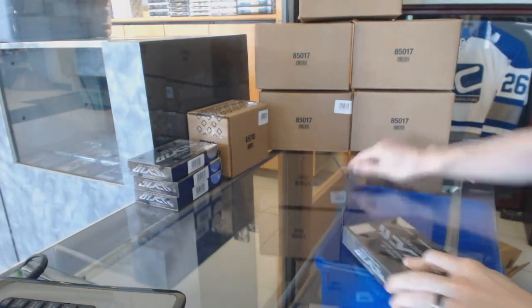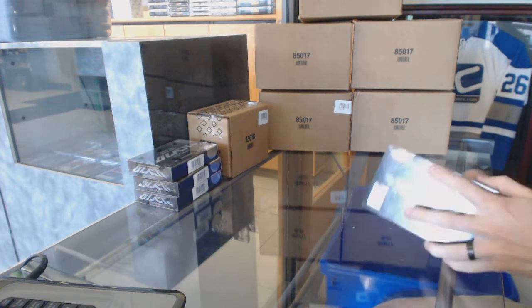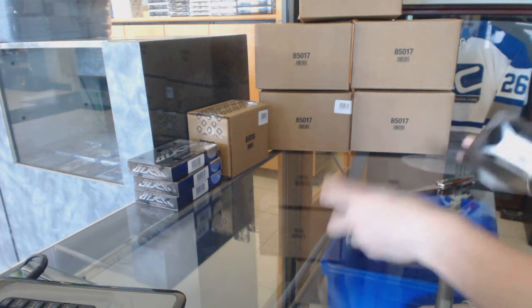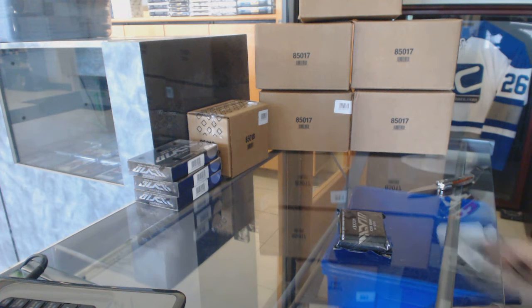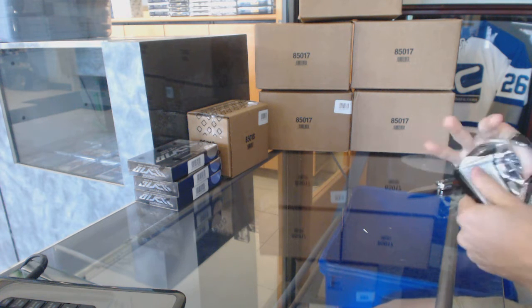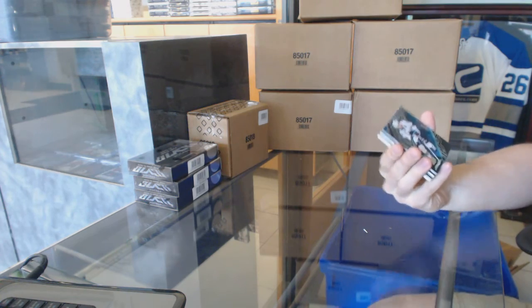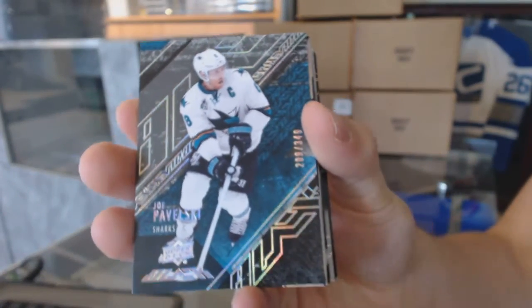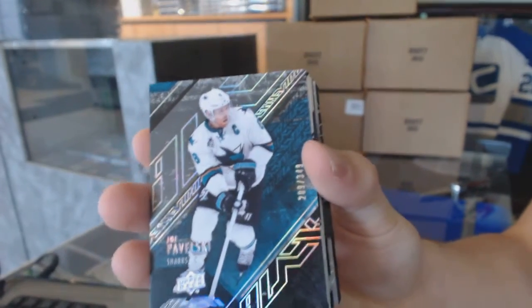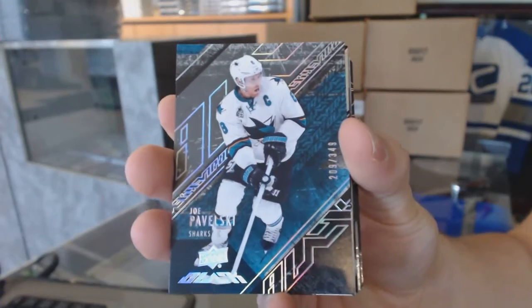Box one. Base card number 349 for the San Jose Sharks, Joe Pavelski.